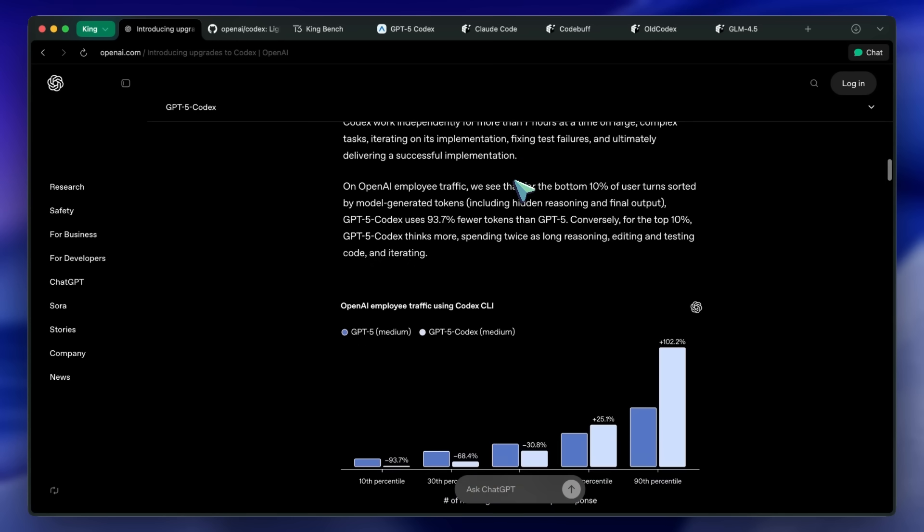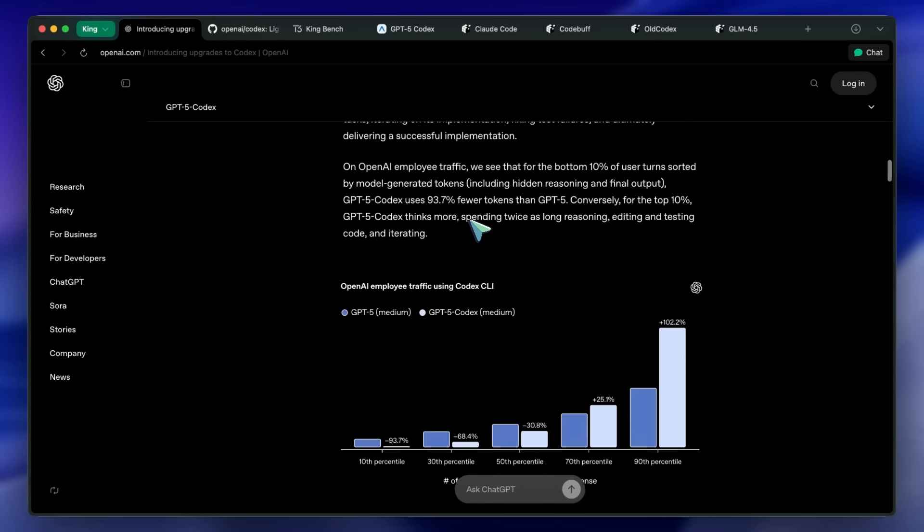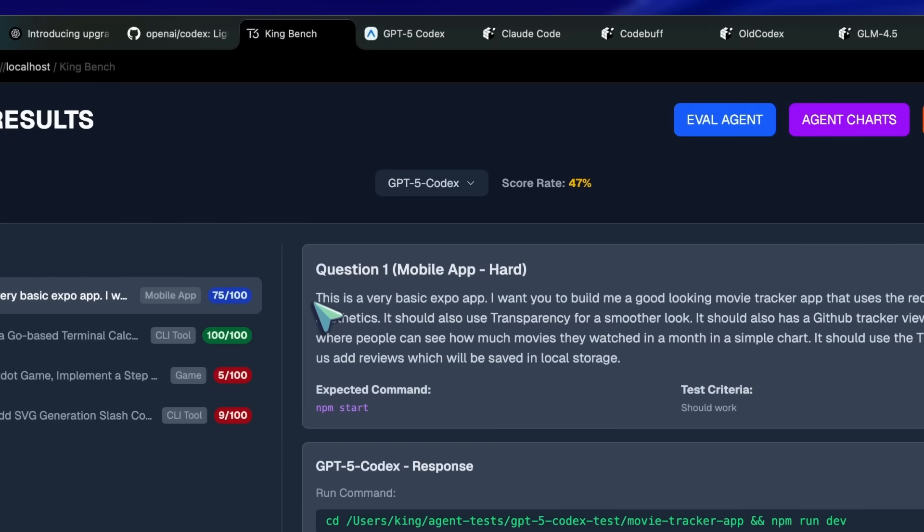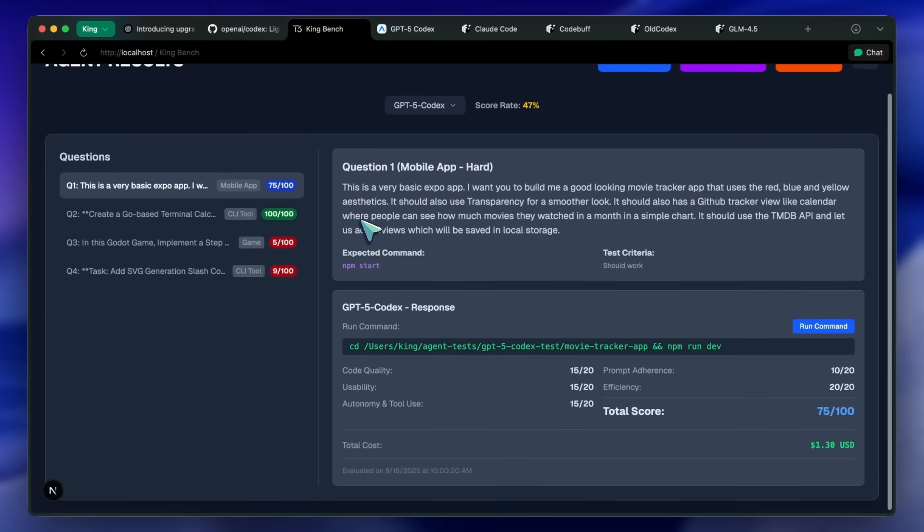It can now also think for longer on complex tasks. I've been working on some agentic tests — still just at four tasks, but these four are good benchmarks to test the stuff. Currently, CodeBuff is awesome and really good, but it costs a lot — almost more than double the price — so I can't really use it much. Let's see if GPT-5 Codex is actually useful.